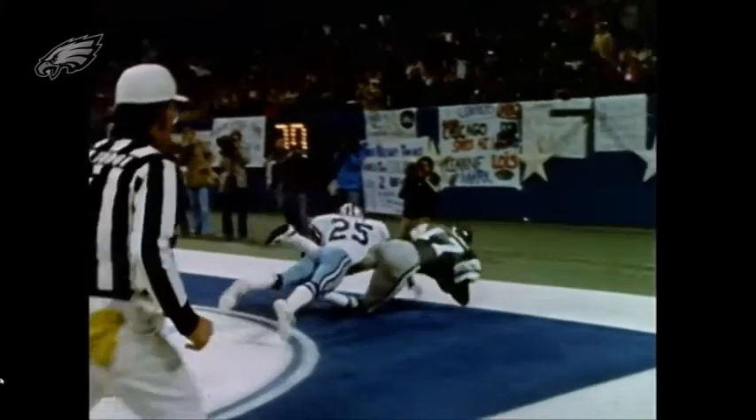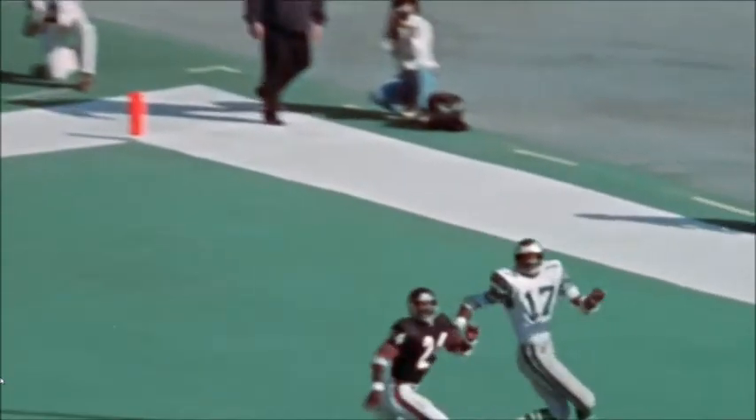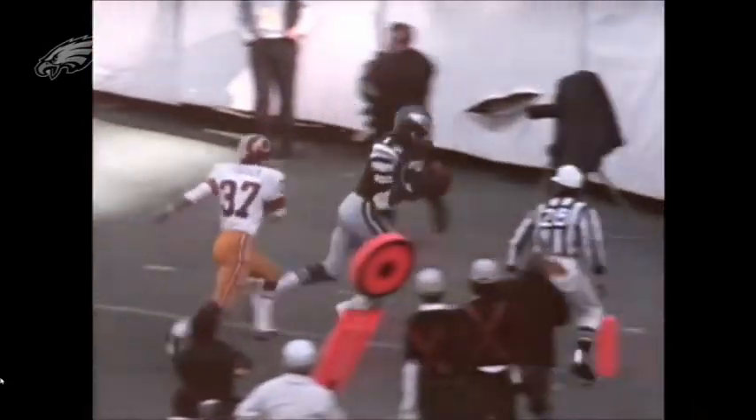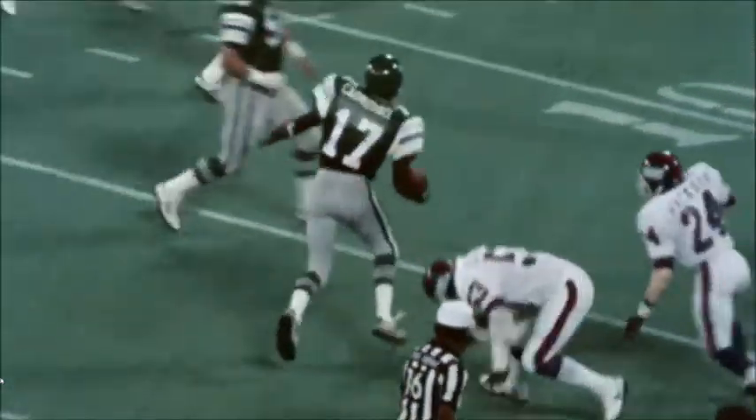Welcome to the video. Today we're talking about Harold Carmichael. He was drafted in the 1971 NFL Draft, round number seven, picked 161st by the Philadelphia Eagles. He played at Southern University in Louisiana for four years.